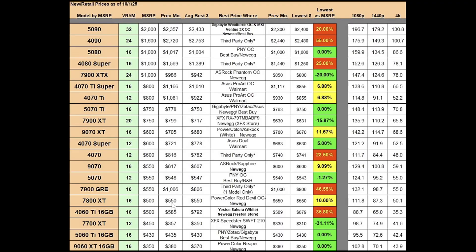The RX 7800 XT has 16 gigs of VRAM and an MSRP of $500. The previous month's best average was at $550; same thing this month. The best priced model is at $550, which is a 10% markup from MSRP — acceptable, but let's get it closer to $500. That model is the PowerColor Red Devil OC, available at Newegg.